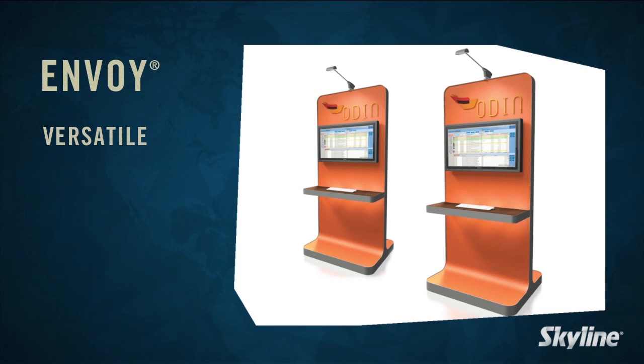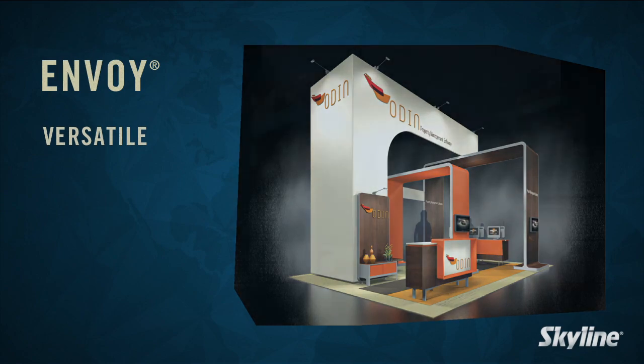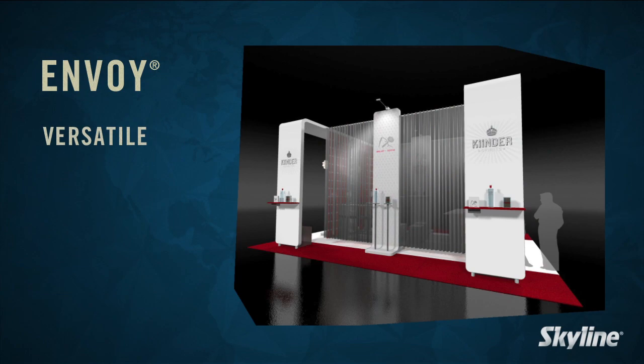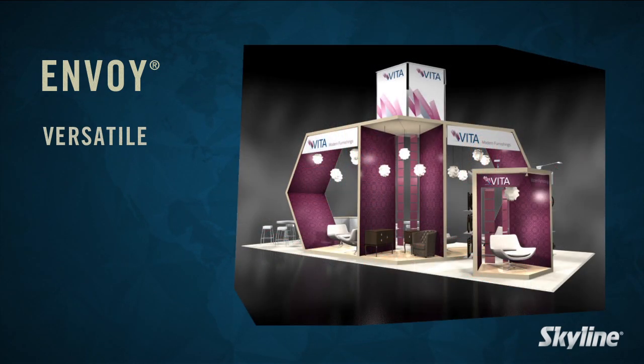Envoy can scale from single kiosk to full exhibits using UV board graphics or dye sub-fabric panels, which can easily be changed out for rebranding. Specifically designed for graphic messaging, Envoy is perfect for high traffic areas using a minimal footprint to define space, create focal points, presentation areas, and highlight products.